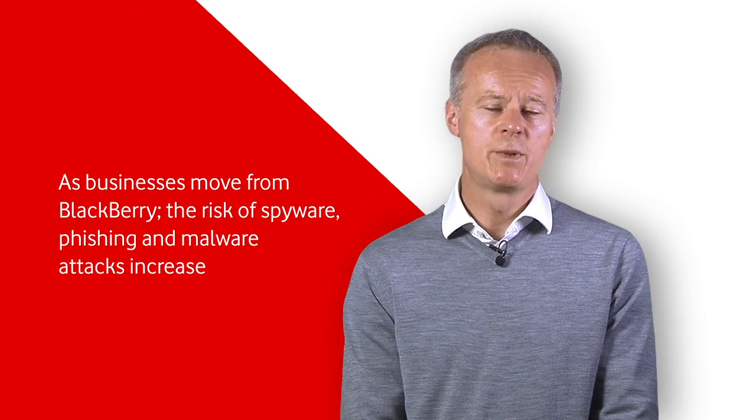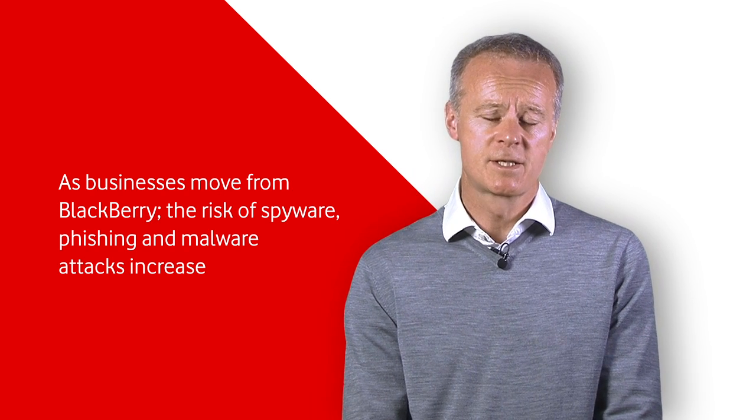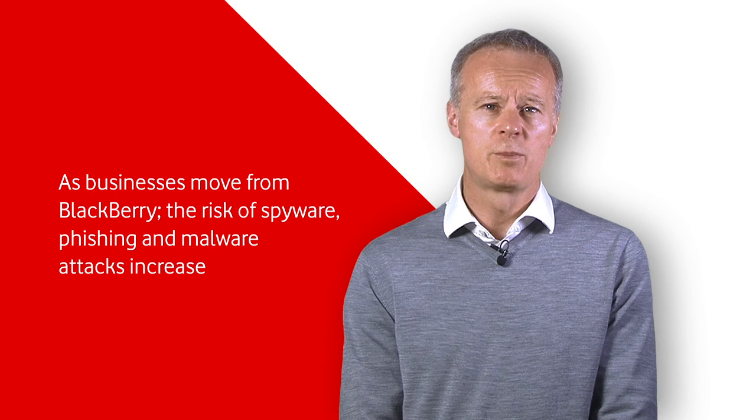Another factor is that companies are looking to move away partly or totally from the BlackBerry fleets and towards smartphones and tablets. Those open operating systems, app ecosystems and cloud services that the smartphones bring increase the risk and the chance of mobile cyber attack in the workplace.